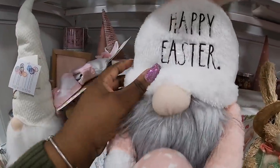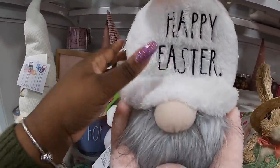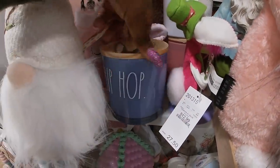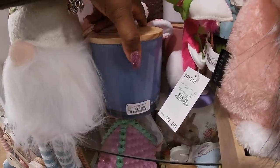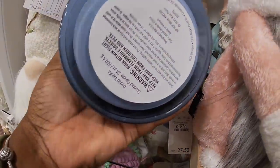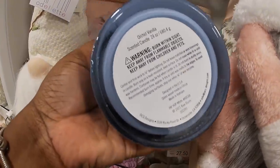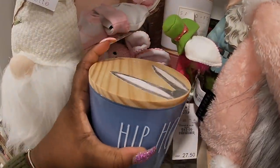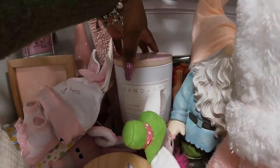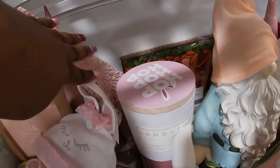Oh, this is my first time seeing this candle — 'Hip Hop' — it's already done! $14.99. Let's see what scent it is — orchard vanilla. They also have some more Sand and Fog candles that say 'Hop Hop Hop' at the top.